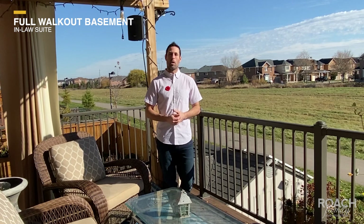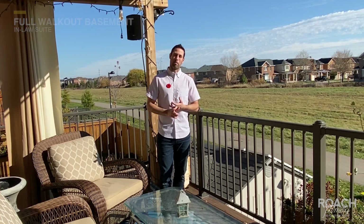Going into the basement — as you can see again, we're backing on the green space, we're raised here. We have a full walkout basement with an in-law suite in the basement as well. Beautiful kitchen down there, a stunning three-piece bathroom downstairs, a one bedroom, beautiful family room down there as well with a nice fireplace and large space for television.